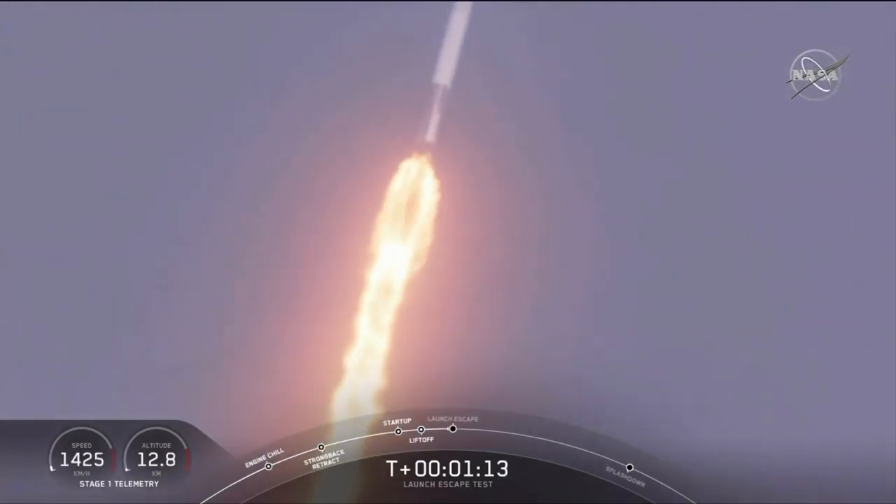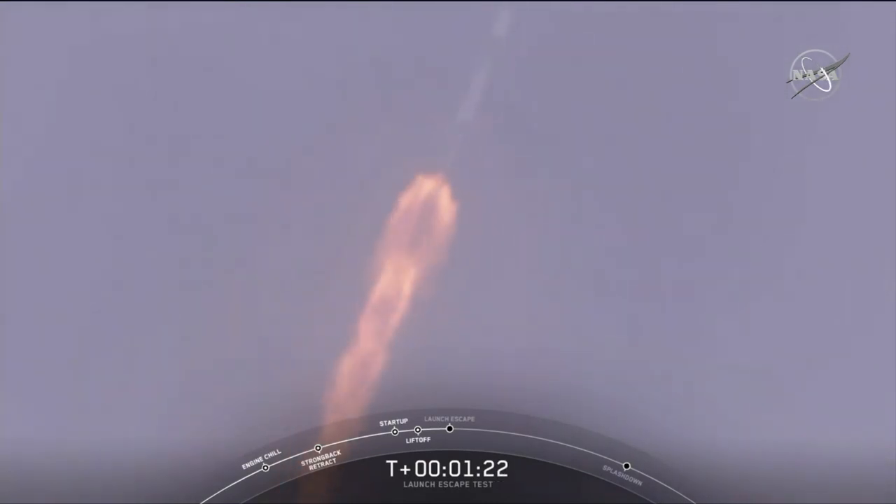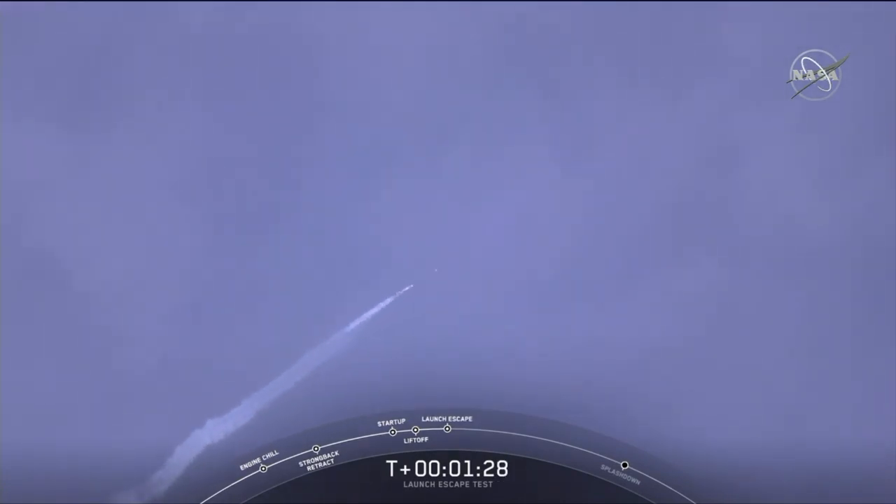The major activity coming up in just over 10 seconds: shutdown and Dragon escape from the Falcon 9. Five, four, three, two, one. Dragon launch escape initiated. Dragon's away.